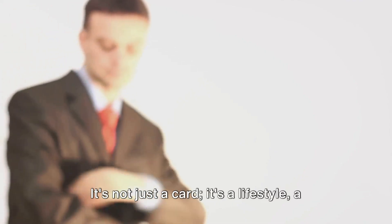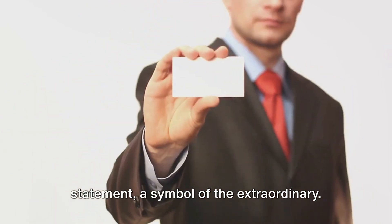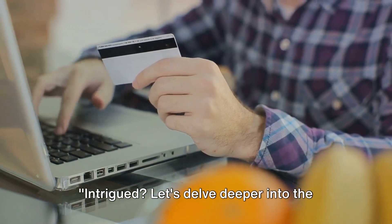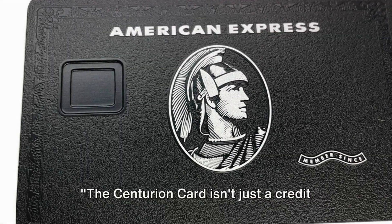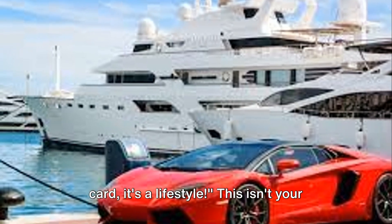It reports to credit bureaus, but it doesn't bow to the usual rules of credit cards. It's not just a card — it's a lifestyle, a statement, a symbol of the extraordinary. The Centurion Card isn't just a credit card, it's a lifestyle.